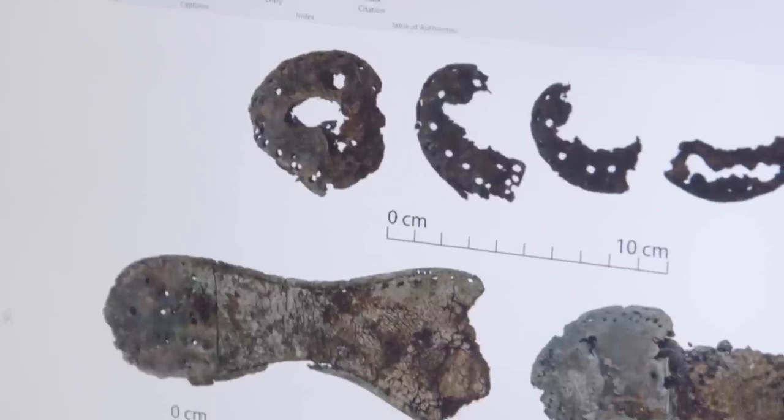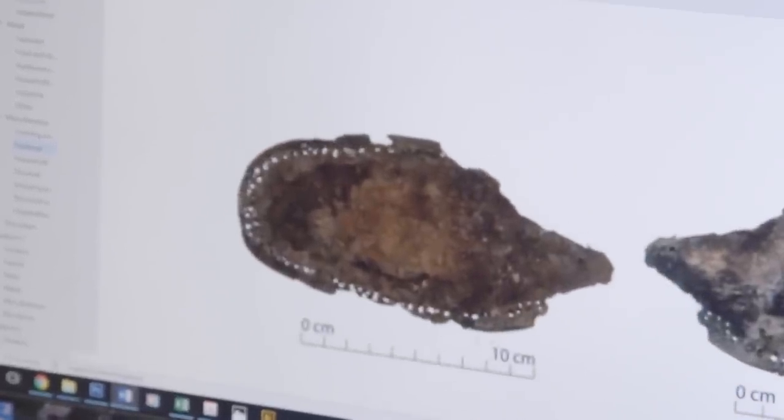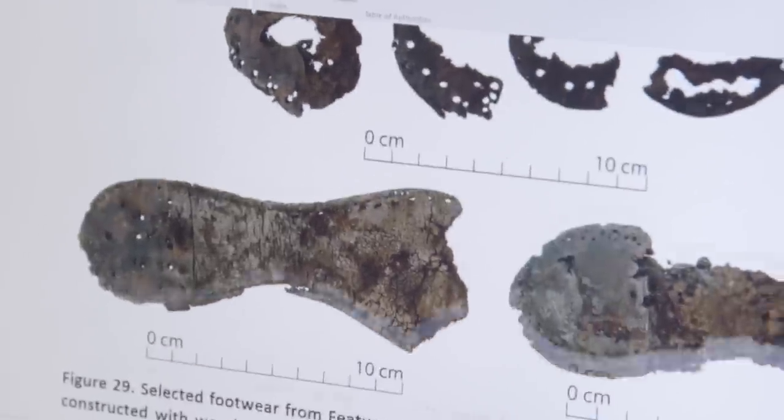They found lots of leather shoes. You can see all the rivet holes in them. Some have wooden pegs, which is quite an early technique. Zooming in, you can see the diamond shape from the pegs — little square wooden holes around the edge of the sole. If you've got nails, you get round holes; stitching gives oval holes. It's fun figuring out the construction techniques.